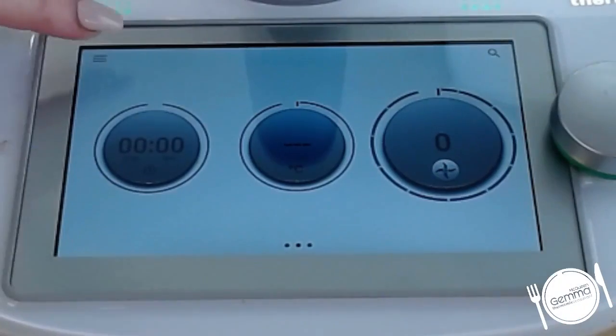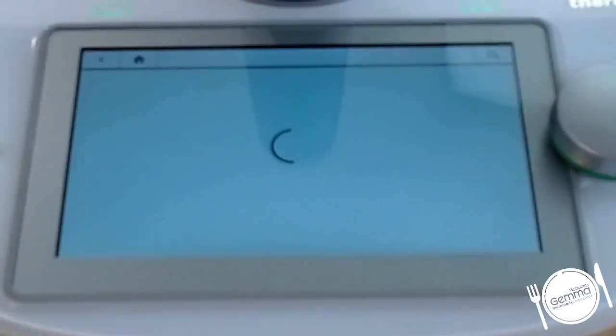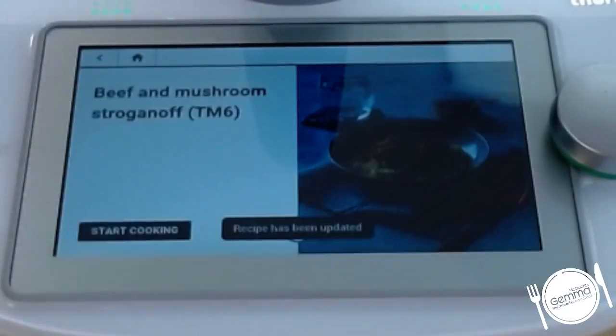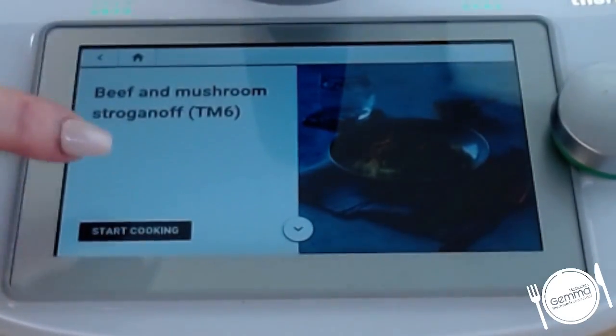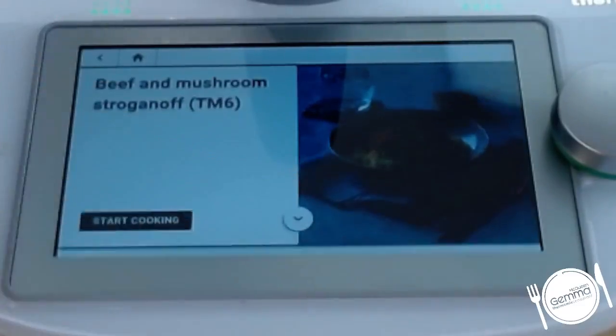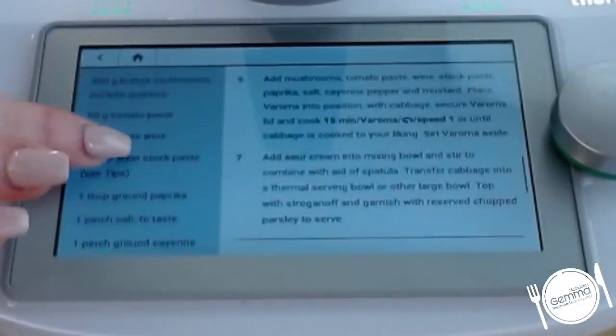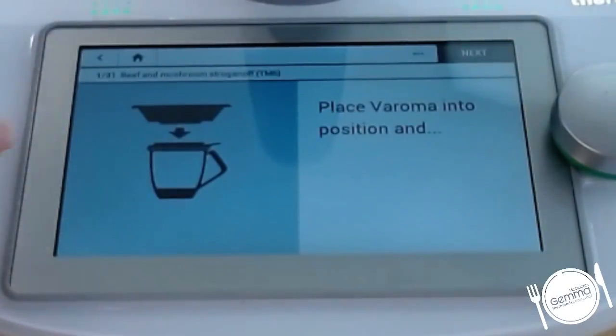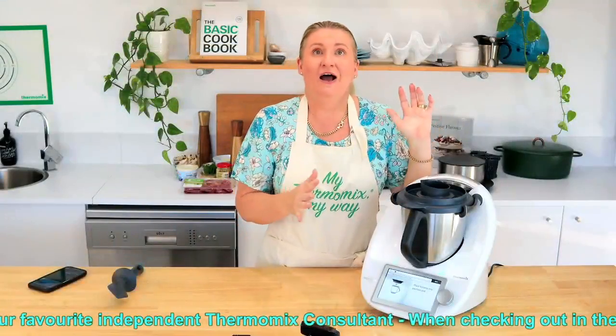The amazing thing about the TM6 is you can go to 'my week' and your meal plan will come up. On my meal plan, I've got that today we're having the beef and mushroom stroganoff, so I'm just going to click that. All of your recipes in Cookidoo are saved there with step-by-step instructions on your screen. I'm going to hit start cooking. If I wanted to get my ingredients ready, I'd hit the down button to see all my ingredients, top tips, nutritional information - everything that's normally in the recipe book is in there.